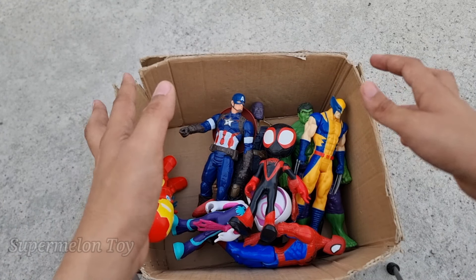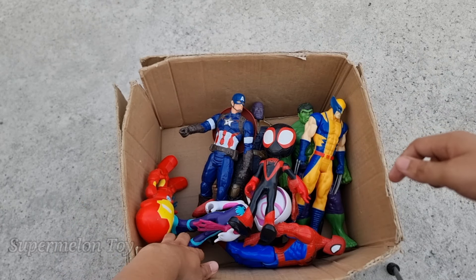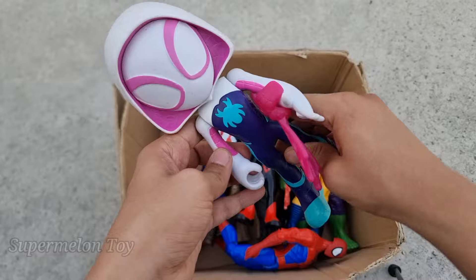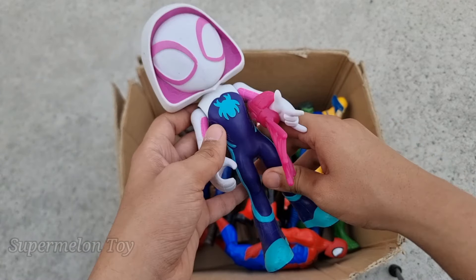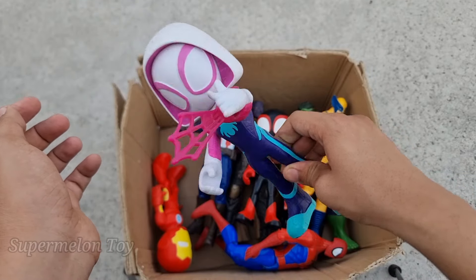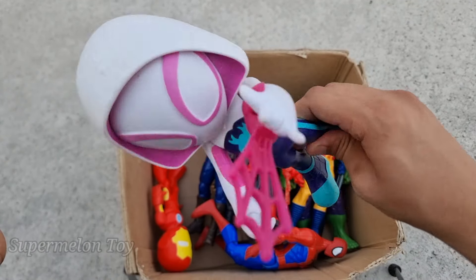Wow amazing! Now who is next? Let's see who is this one right here. Wow, look at her — look at her very cute white hoodie and really nice pink webs. She's very cute and very strong superhero, she's from Spider-Verse, and she is the amazing Spidey Girl Gwen!